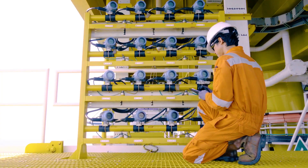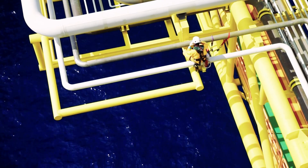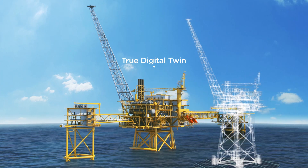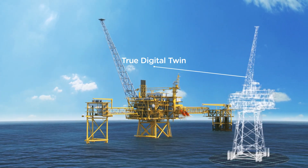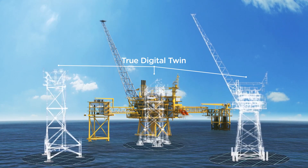The traditional way of doing this is to do on-site inspections in this high-risk environment at intervals specified by norms and best practice. Another, and much more cost-effective way, is to continuously monitor how the structure is doing in a digital model updated with real-time information about the loads affecting the structure. We call it a true digital twin.